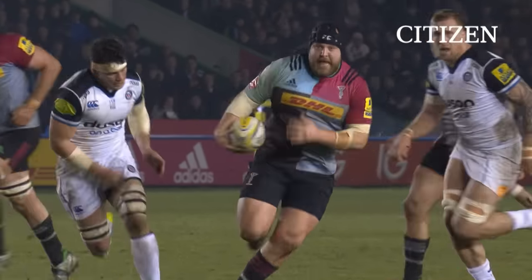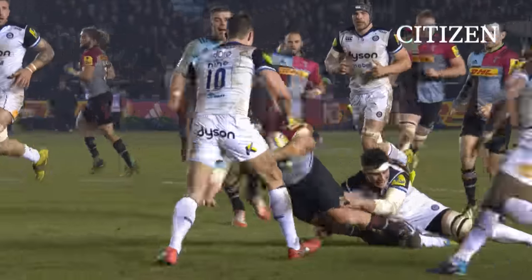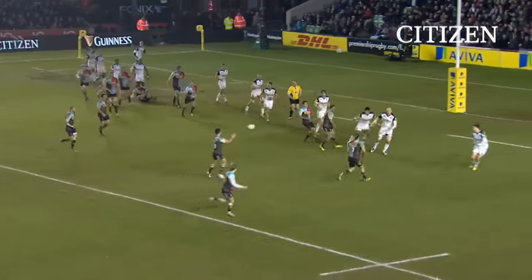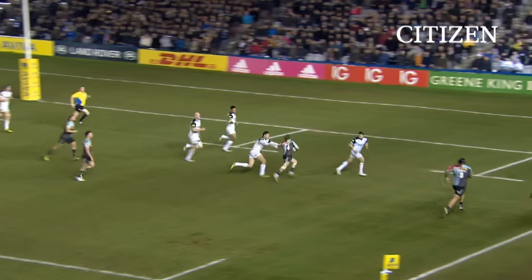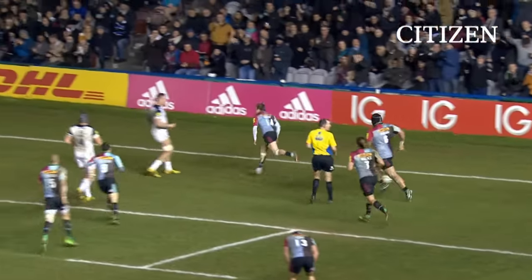Look at that — wide open spaces, ball in two hands, gets the bump pop. And then it's the speed and quality of the ball. Bottica recognises that the space is in behind, they get it into Charlie Walker's hands, and after that Bath were always struggling. Great value Harlequins for this lead.